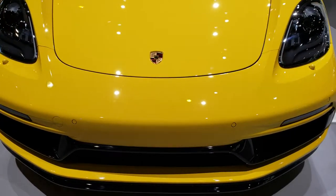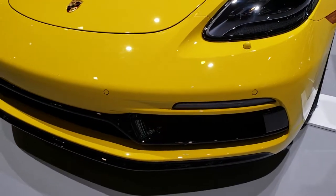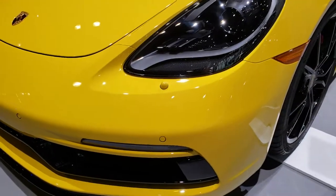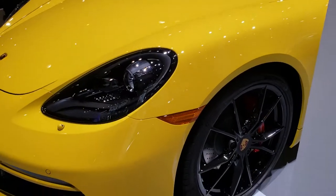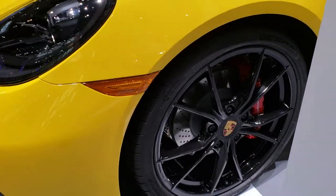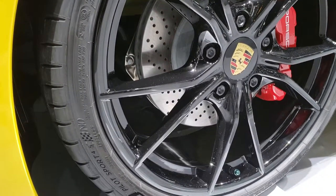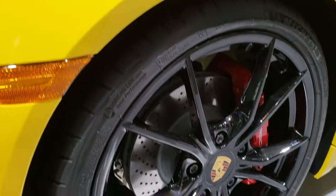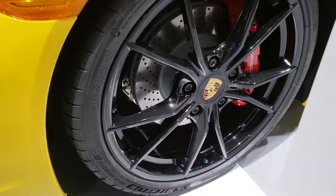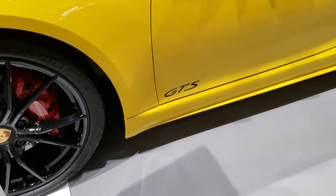Just want to get a good walk around on this car. It is a really good looking ride. You can really appreciate the styling on these Porsches. It comes with Michelin tires, the drilled rotors, heavy duty brakes. These are 235-35 ZR20 tires.